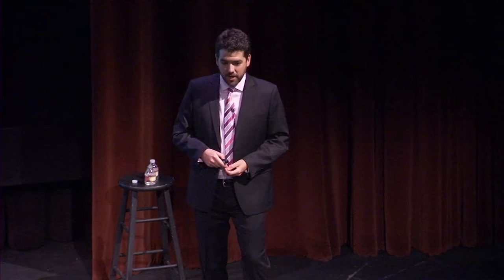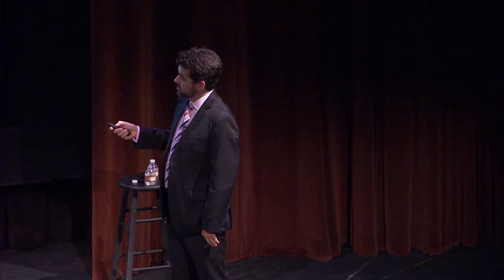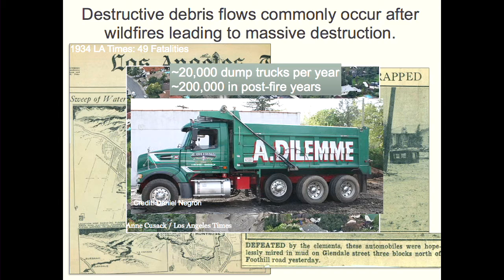After fires, erosion rates really skyrocket. Because LA County pays for all the dump trucks, they keep track of how much has been removed. This database is one of the best in the world for historical sediment yield from a steep mountain range — an academic couldn't afford to collect and weigh all that sediment every year, but LA County does it for us. After fire years, we get about 200,000 dump trucks of sediment — about a factor of 10 more than normal.